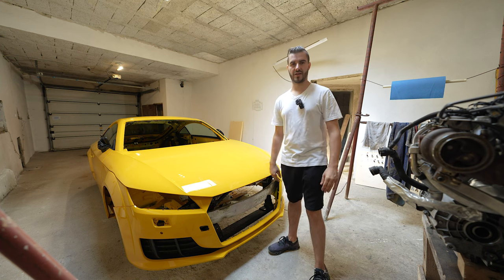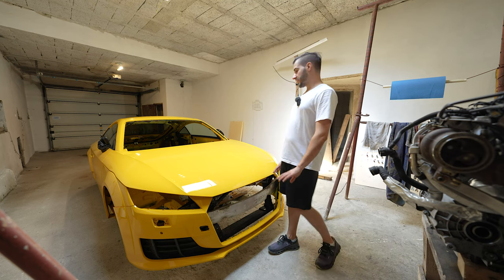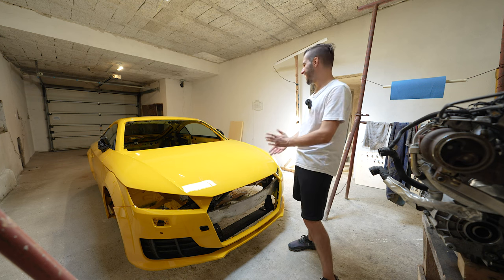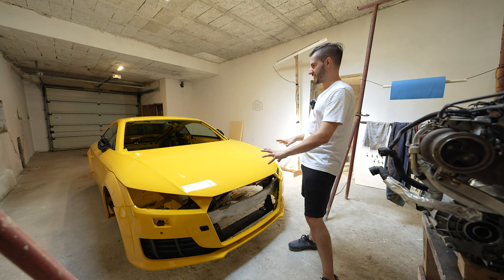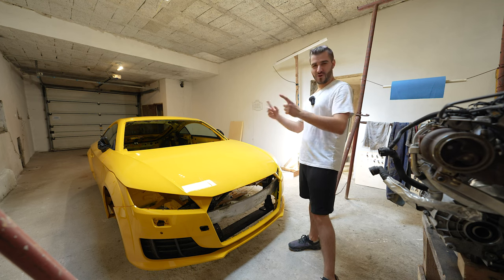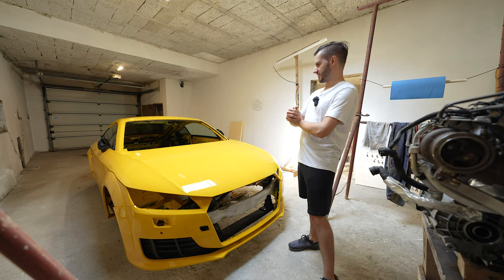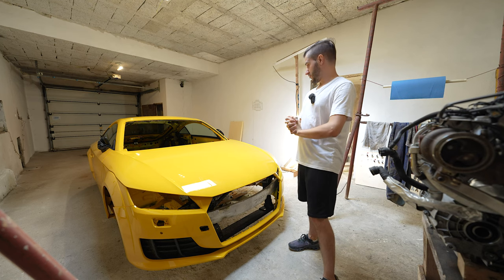I'll just do a light sand with 2000 or 3000 grit sandpaper and then polish. Other than that the car looks really perfect — all the panel lines align. The car was also packaged really nicely for shipping. I'm going to go around and show you everything that's been worked on, and then we'll do some nice b-roll shots.